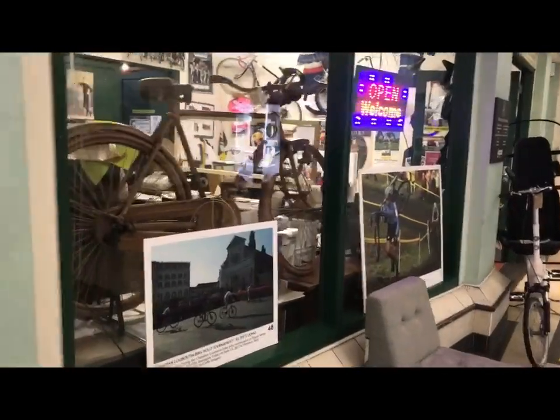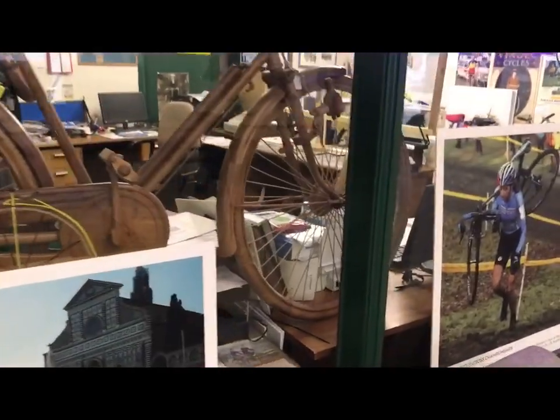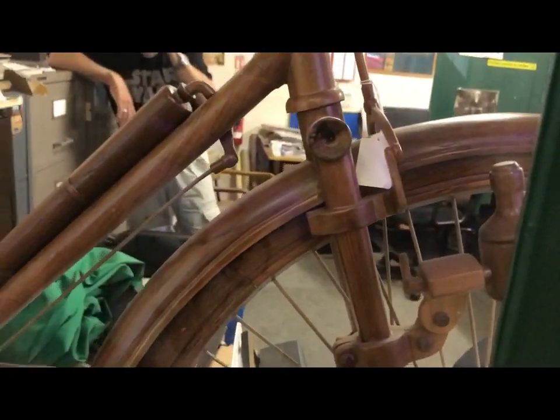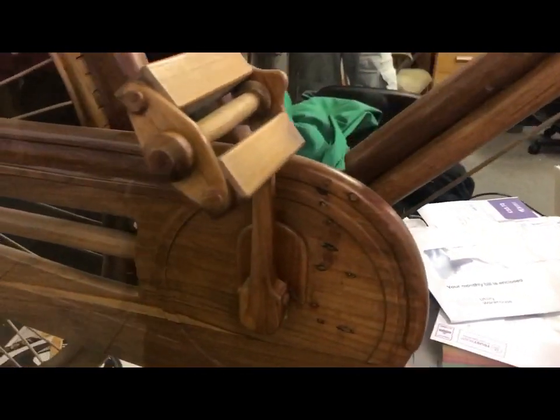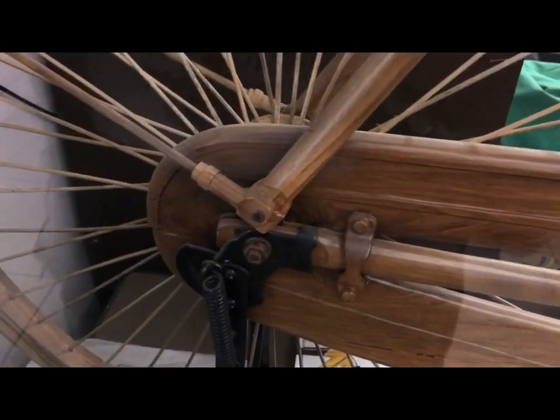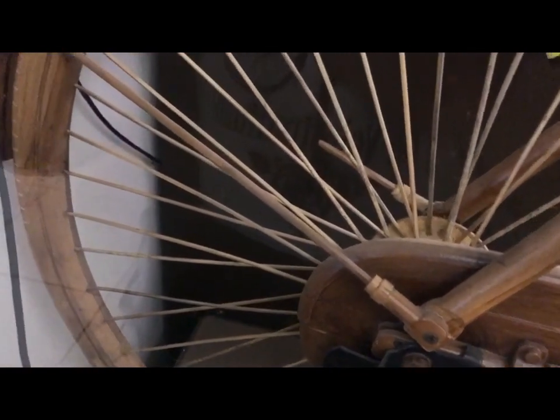Last but definitely not least, it's one of my favourite exhibits of all. This is not a Raleigh Superb encased in anything or wood-grained — this is entirely unbuilt. Incredible detail.